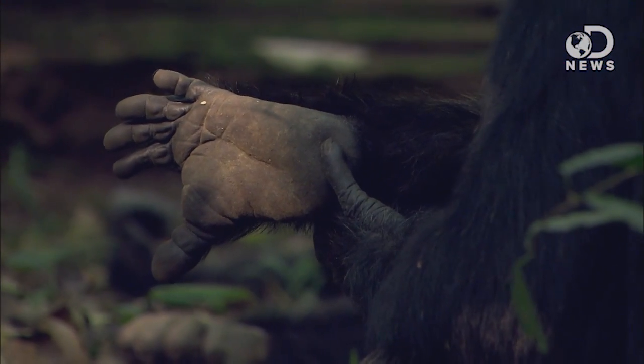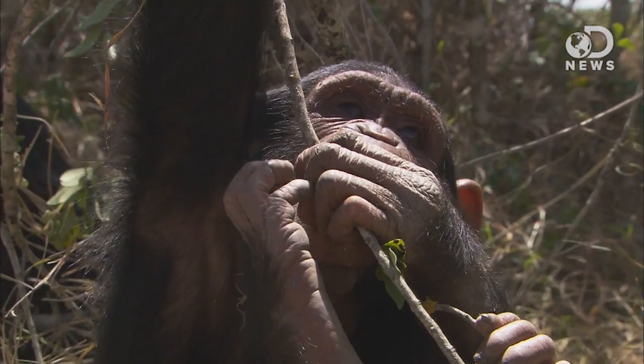With their feet, however, the map is pretty much just one location. Essentially, while toes may be able to pick things up, they're not nearly as individualized as fingers.